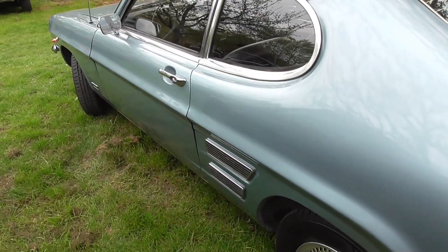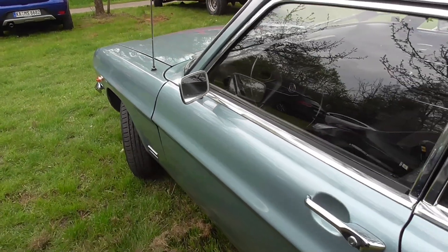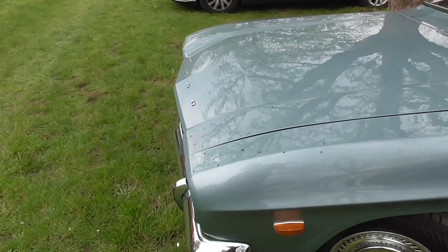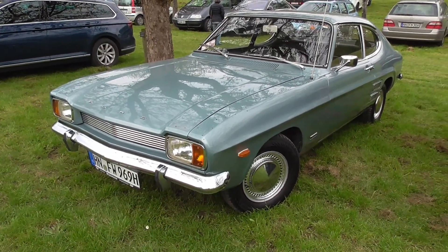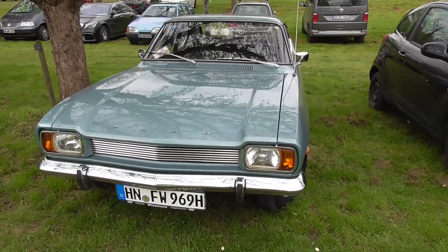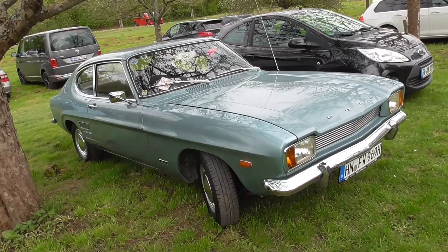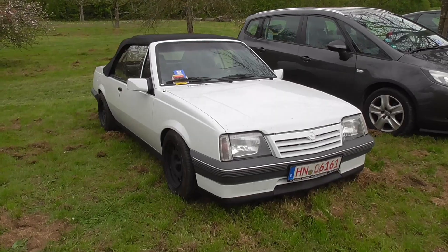Loving these fake air vents on this one — very nice design. So this is the 1300, our European pony car, of course with a 1.3 engine. This is not a fast car, but it was a beautiful coupe: long hood and everything, beautiful.